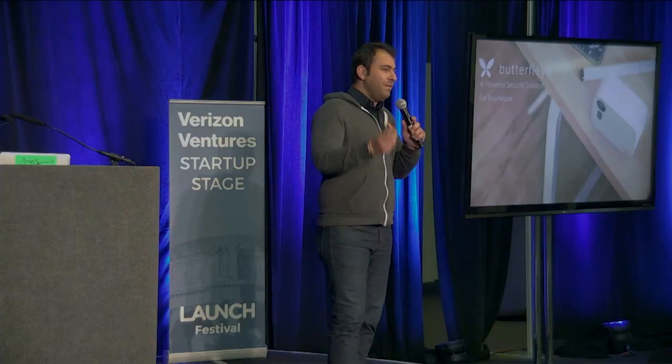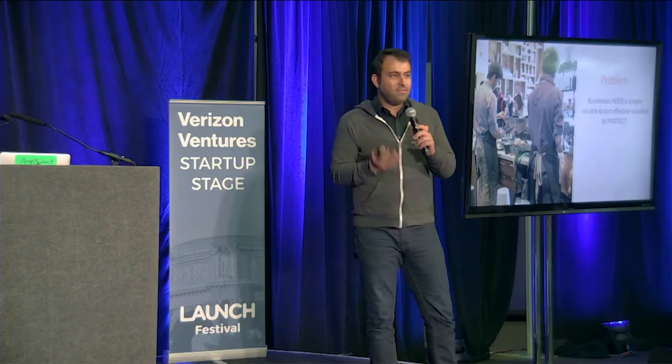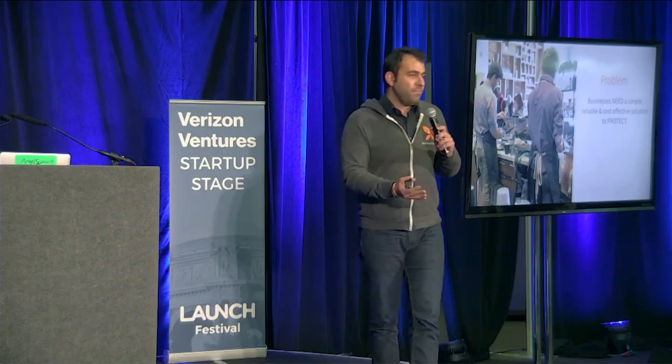Hi, everyone. My name is Ben Nader. I'm CEO of Butterfly, and Butterfly provides the best security solution for small businesses. Small businesses all across the world, in the U.S., they need simple, yet reliable, and very cost-effective security solutions to protect them and potentially provide some data around their customers and their employees.